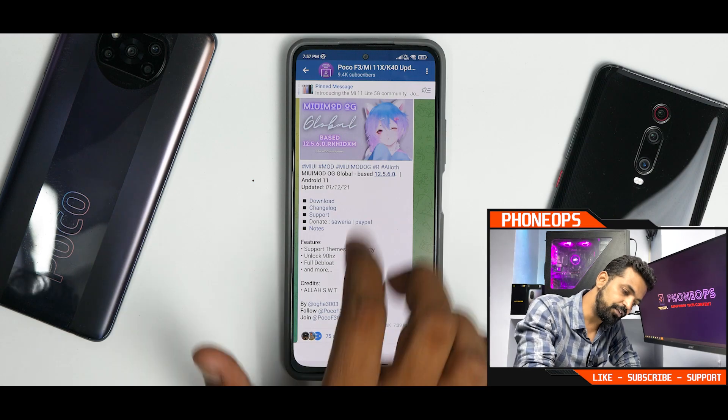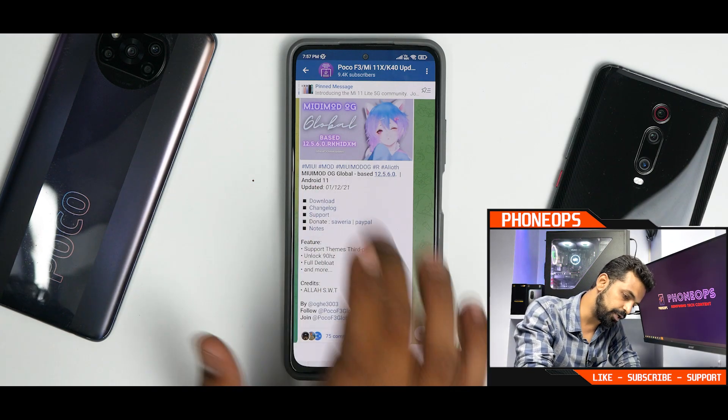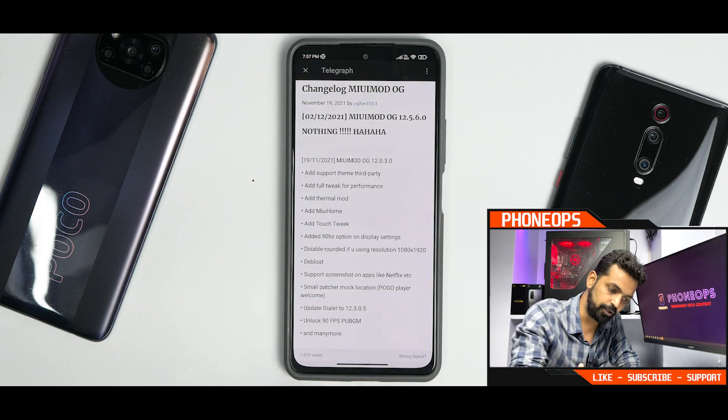Alright, so right off the bat, let's see what we have here. We have MIUI mod OG Global based on 12.5.6, updated today. Let's talk about the changelog — it's quite significant.